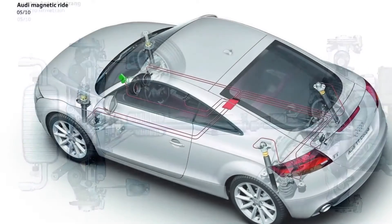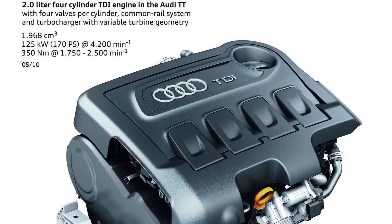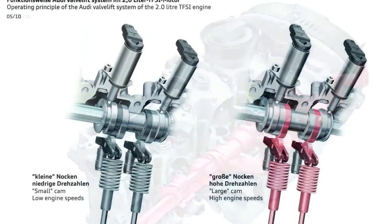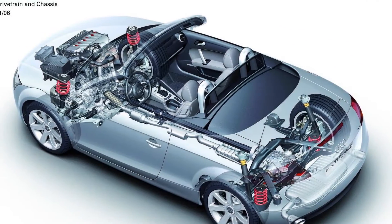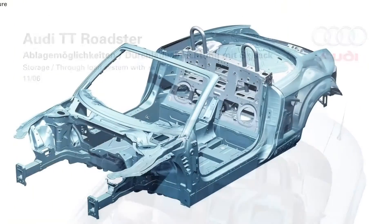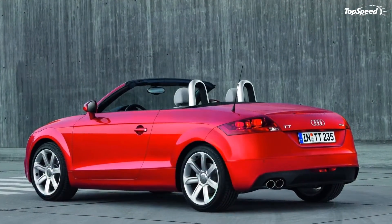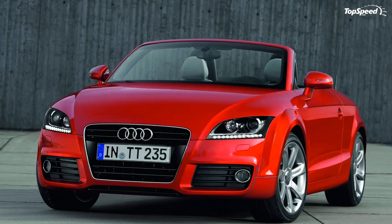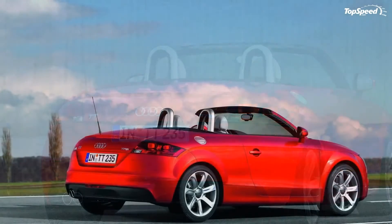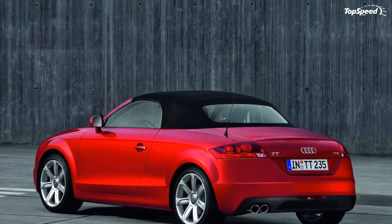In 2008, Audi brought out the TT with two new engines: a 211 HP 2.0 TFSI, currently the only engine available for the US market, and a 2.0 TDI quattro available only for the European market. The new 2.0 TFSI turbocharged engine features direct injection technology and delivers 211 HP between 4,300 and 6,000 rpm, and 265 pound-feet of torque between 1,600 and 4,200 rpm. The diesel engine delivers 170 HP and 258 pound-feet of torque, with fuel economy of 44.38 MPG on the coupe and 42.77 MPG on the roadster, making it the most appreciated engine on the European market.